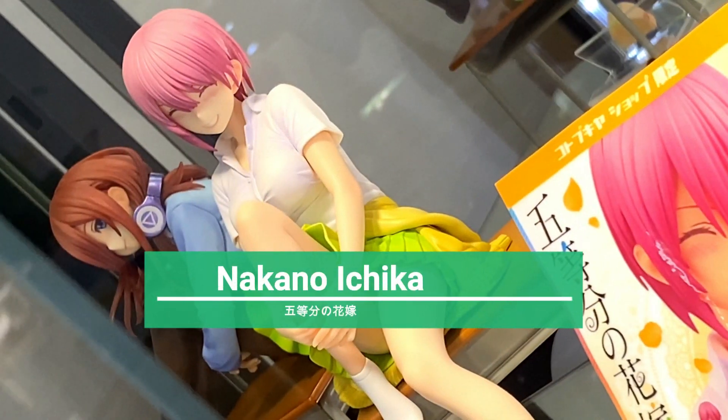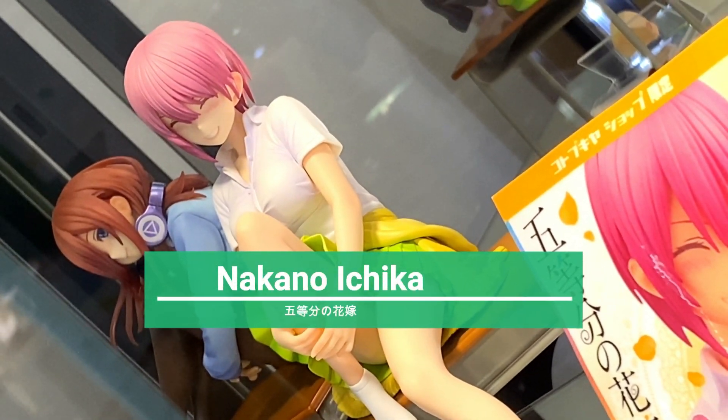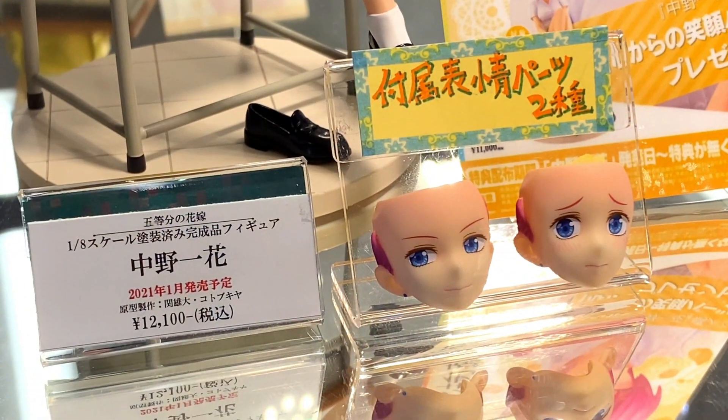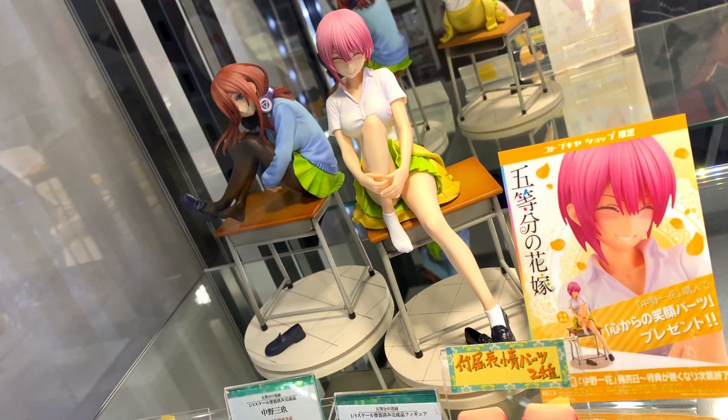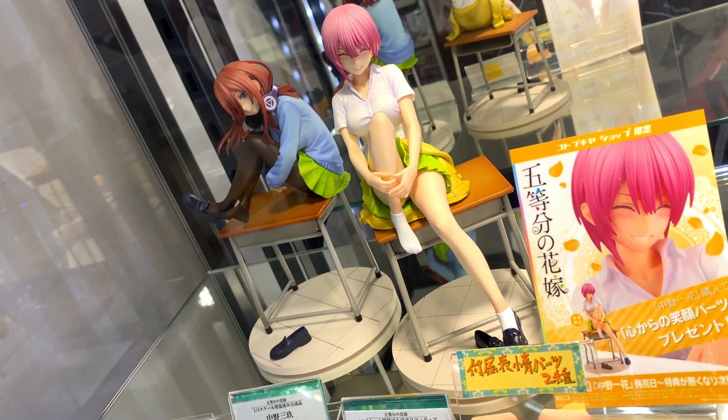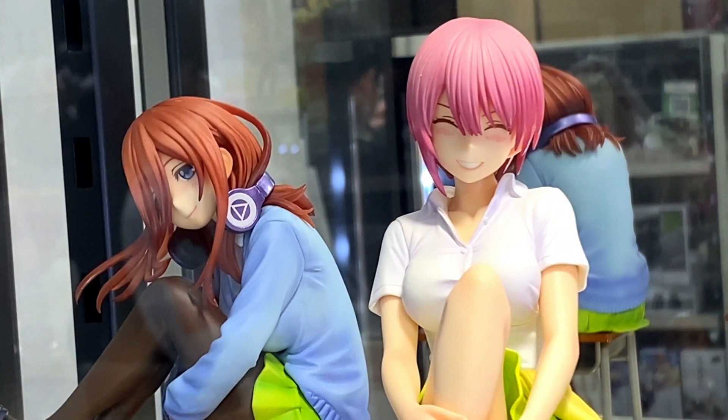This is a 1/8 scale figure that's set to come out this month, January 2021, at a price of 11,000 yen. It's 20 centimeters high.